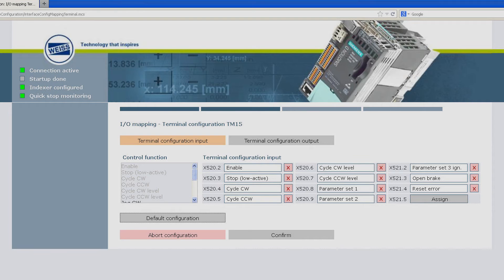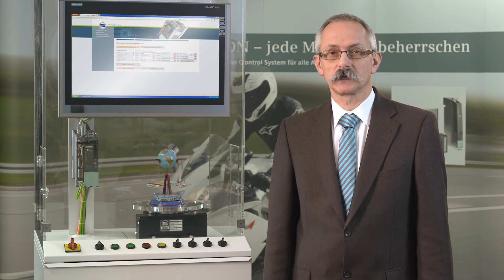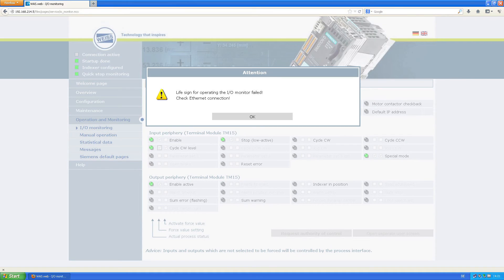Due to context-sensitive forwarding to following web pages, the user need not answer irrelevant questions. For example, the question regarding the Profinet address is skipped when terminal is selected. A combination of a session concept, connection monitoring, and sign-of-life monitoring ensures exclusive configuration in one browser and automatic return to an operable condition if communication is interrupted.